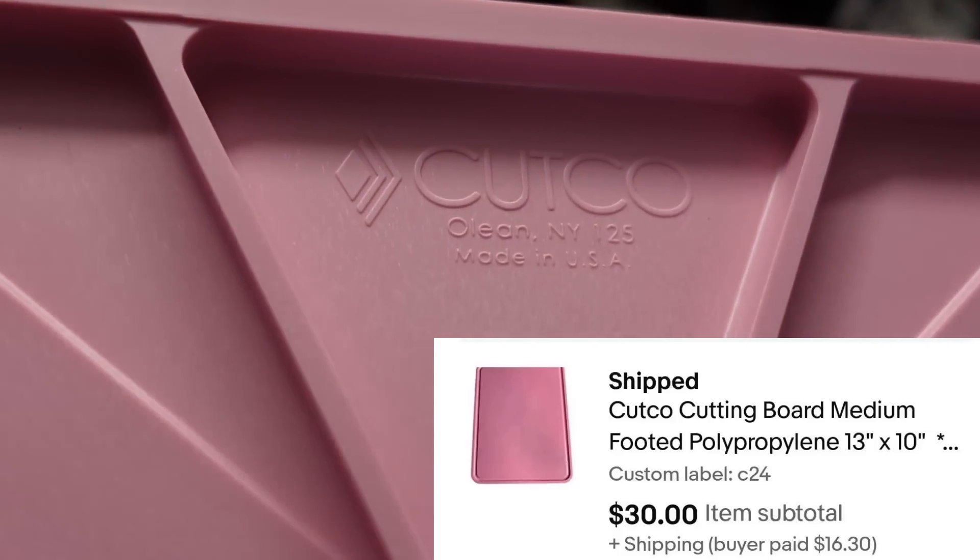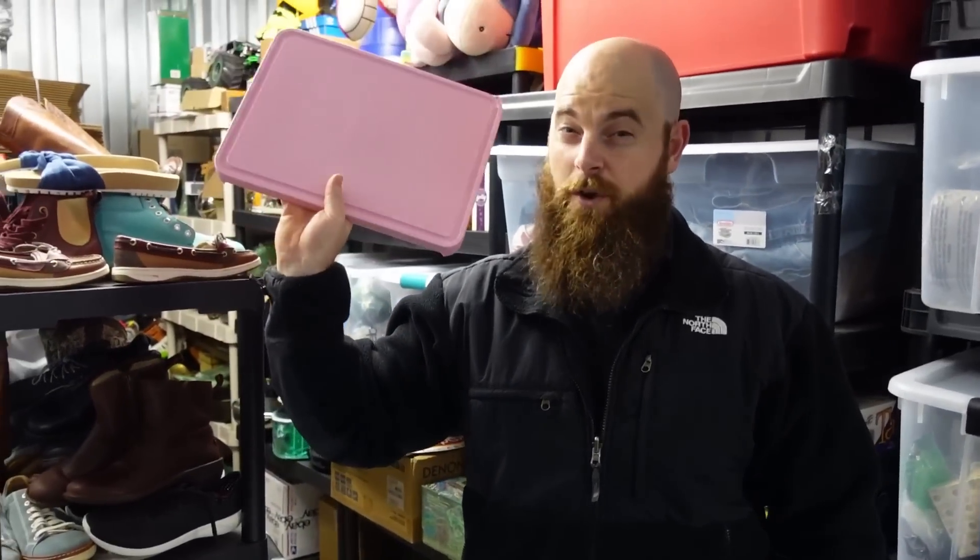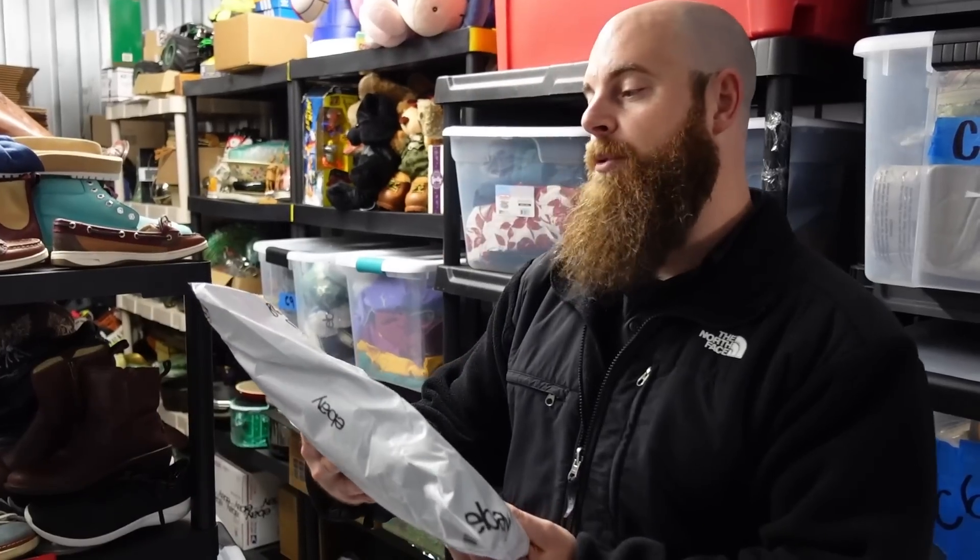The Cutco board — the pink Cutco board. This is called the Pedestal Cutting Board. Pink was a not-so-common color on this. It sold for $30 plus shipping. We picked it up for $2.50 at a garage sale along with the Scentsy stuff, so that's a pretty good deal.